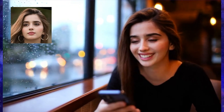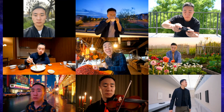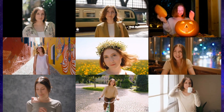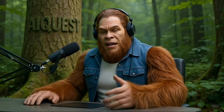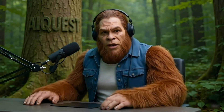I'll put all the links to the project page, the paper, and their GitHub right down in the description so you can go check out all the examples for yourself and even download it to give it a try. This is genuinely a fantastic and well-made model that pushes the entire field forward. I'm incredibly excited to see the videos you all create with this. If you found this helpful, please hit that like button and subscribe to the channel for more updates on the latest and greatest in AI. Thanks for watching, and I'll see you in the next one.